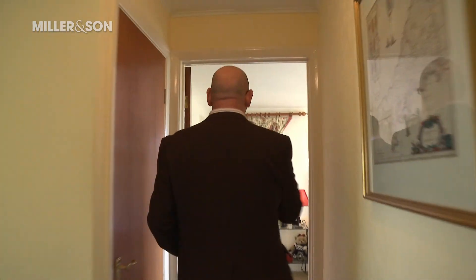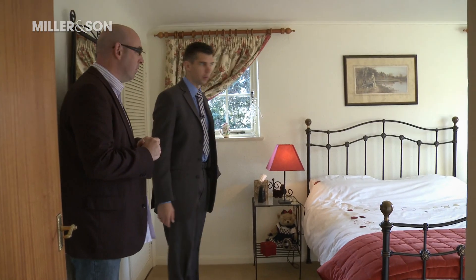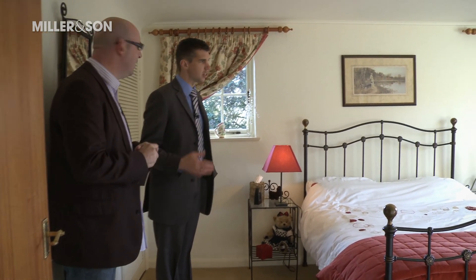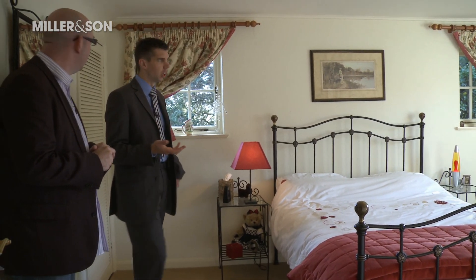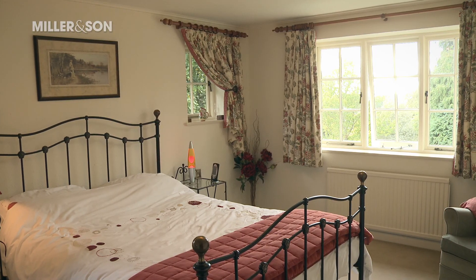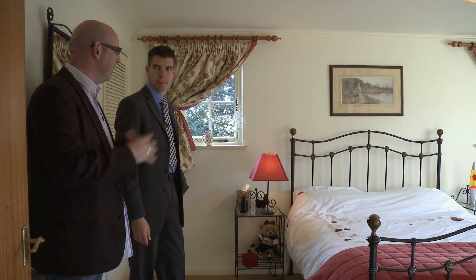Going into one of the five bedrooms on the first floor — this is the second of those five. It's a lovely size; they're all lovely sized rooms with big windows and lots of natural light. You've also got sea glimpses here, just reminding you how close to the beach we actually are. Very airy.